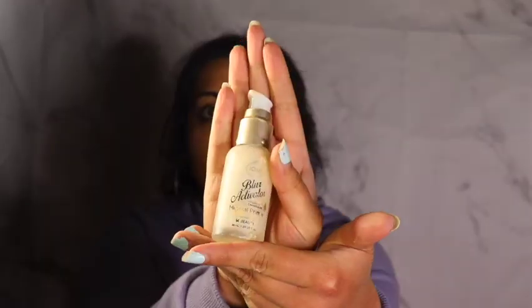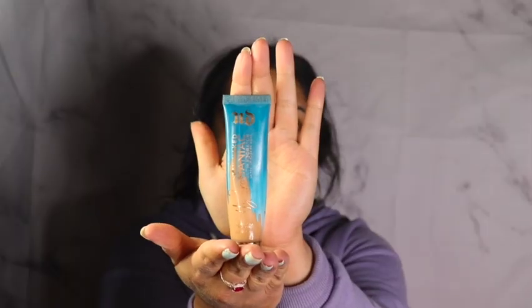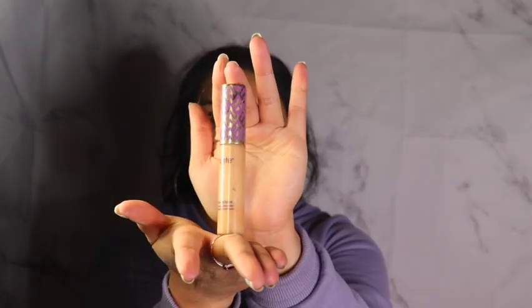Now, on to the video. I'm starting off with a fresh face and going in with my primer — this is my Blur Activator Primer that I got from CVS — and I'm putting it all over my skin before I apply my foundation. For my foundation today, I'm using my Urban Decay Hydromaniac Foundation. This is my summer favorite foundation, and you guys can see I have a fresh tan from being in Miami the past week, so it's really blending into my skin.